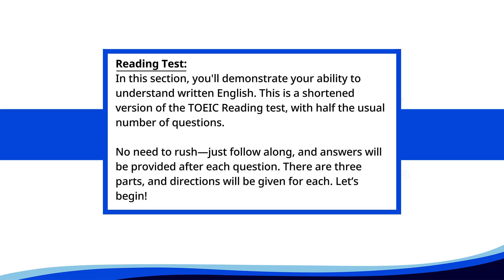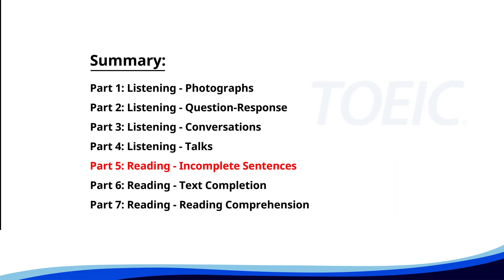Reading test. In this section, you'll demonstrate your ability to understand written English. This is a shortened version of the TOEIC reading test with half the usual number of questions. No need to rush. Just follow along. Answers will be provided after each question. There are three parts, and directions will be given for each. Let's begin. Time for the reading section. Let's start with Part 5: Incomplete Sentences. Fill in the blanks with the correct words.